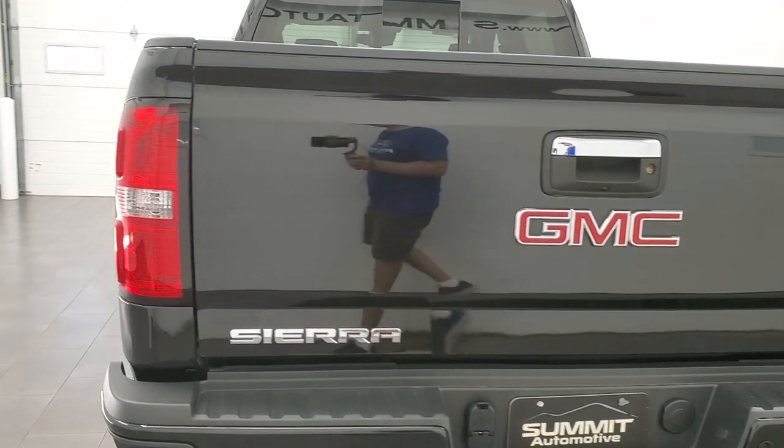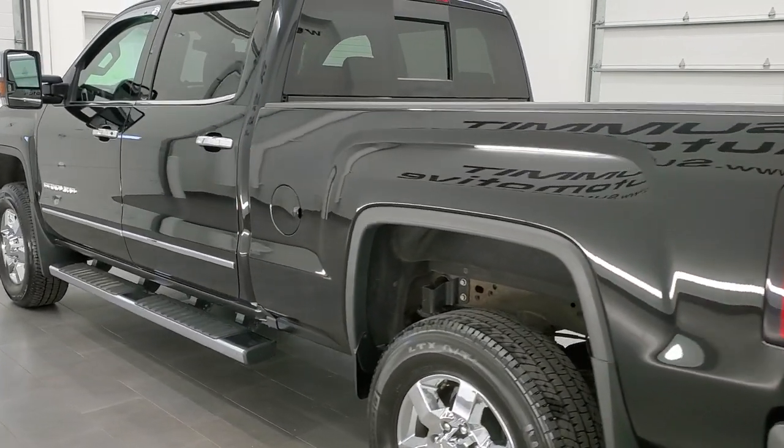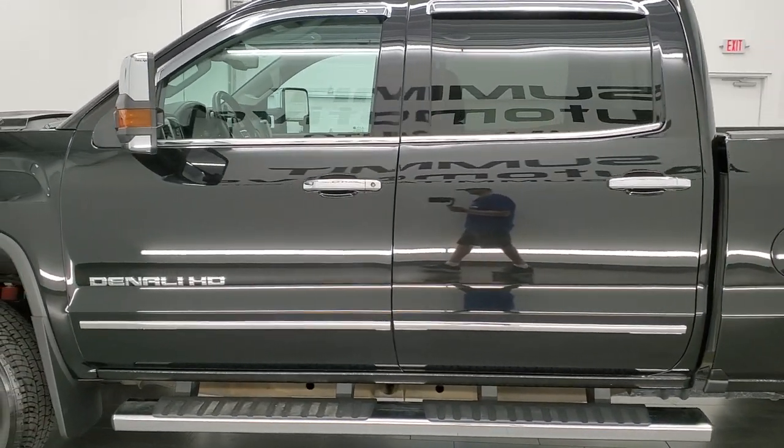This 2019 GMC Sierra 3500 has the 6.6 liter Duramax diesel with the L5P motor, which pumps out 445 horsepower.